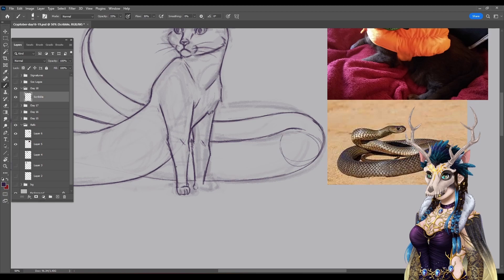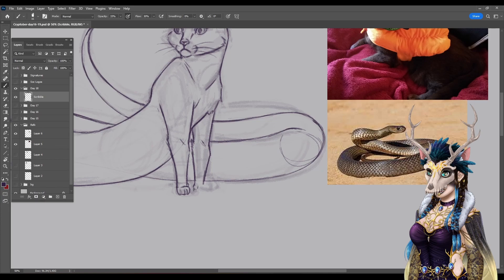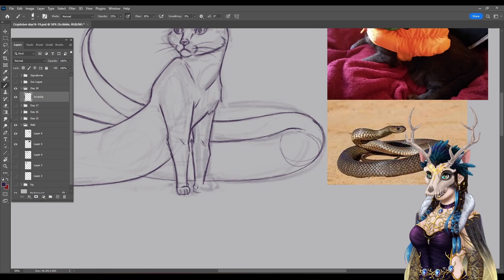Of all Leonardo da Vinci's designs, the tank one is definitely something to behold. He made it so overly complicated — looking at it, I wonder how the pilot is supposed to operate it without getting sick. He designed it so that it could spin and fire a cannon on all sides.